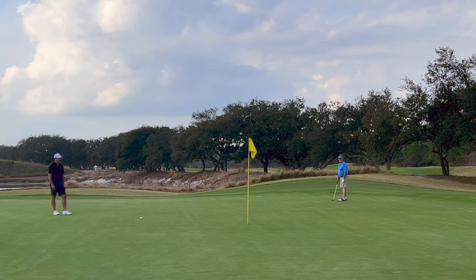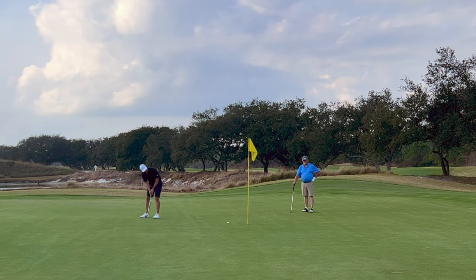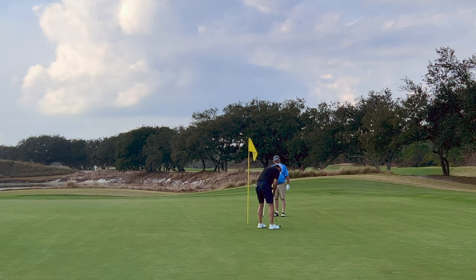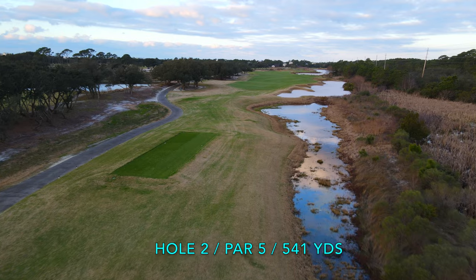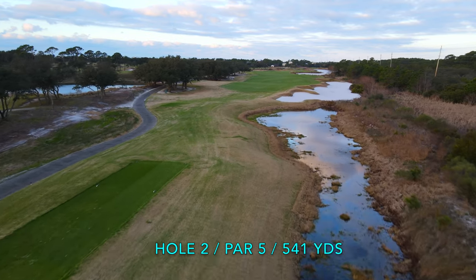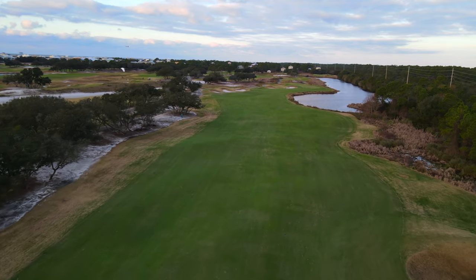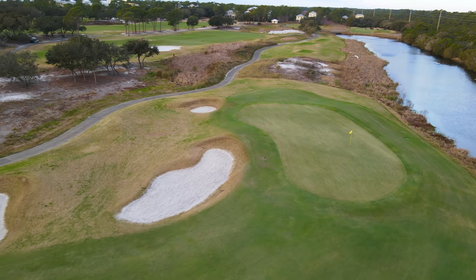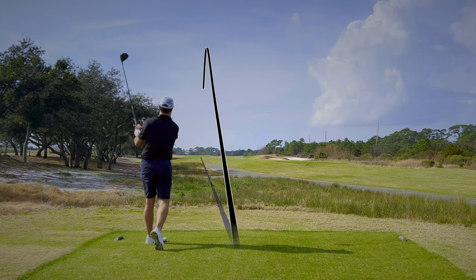My dad got off to a great start with a birdie on the first hole. I myself would have to settle for an opening par. The second hole is a strong par 5 that really makes you think about your second shot and whether or not going for it makes the most sense. I played conservative as the wind was in my face and the water on the right was looming large.